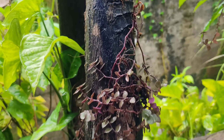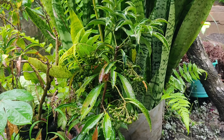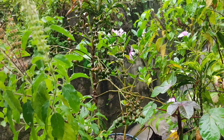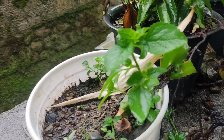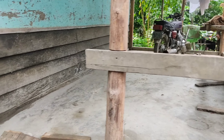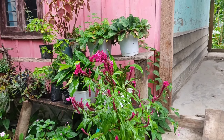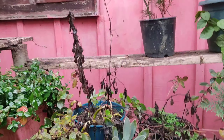This is lemongrass — it's very good for health, it can cure allergies and it will make you thin also. Here are evergreen plants, this is a night plant. Here are two cherry plants. We also have dragon fruit plants — yes! This one is also evergreen.